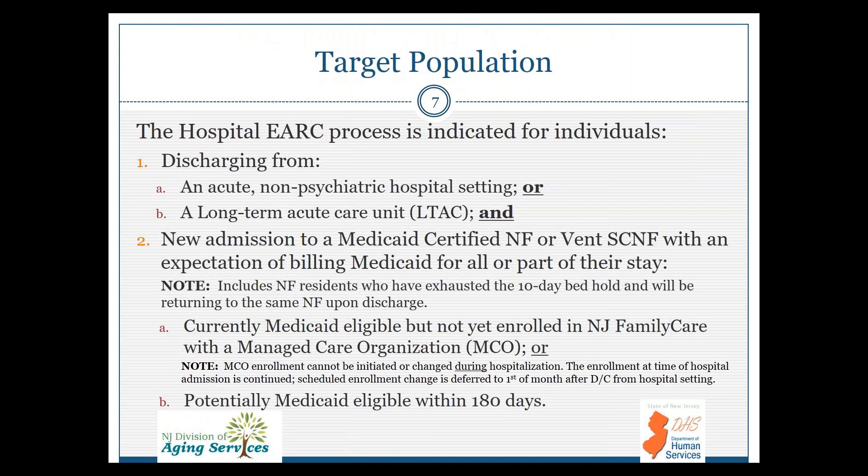The target population for the eARC: this is when an eARC would be appropriate. That would be any patient discharging from an acute non-psychiatric hospital or long-term acute care unit, and it's a new admission to a Medicaid-certified NIF or VENSCA NIF with an expectation of billing Medicaid for all or part of their stay. This includes NIF residents who have exhausted the 10-day bed hold and will be returning to the same NIF upon discharge. These individuals should be currently Medicaid eligible but not yet enrolled in New Jersey Family Care with an MCO, or potentially Medicaid eligible within 180 days.